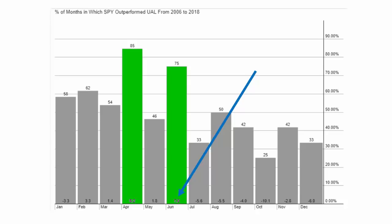In April, if you sell UAL and buy SPY, that particular trade has worked out 85% of the time in the past by a whopping 8.2% average. These two trades alone — just those two trades during the entire month, put it on April 1st, take it off April 30th, put it on June 1st, take it off June 30th — without mitigating risk, without taking profits, would have beaten 98% of every single mutual fund, hedge fund, and domestic stock index since 2006.